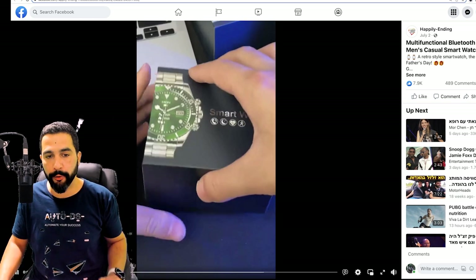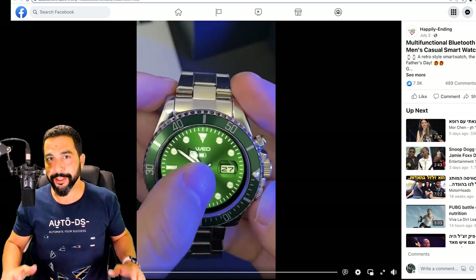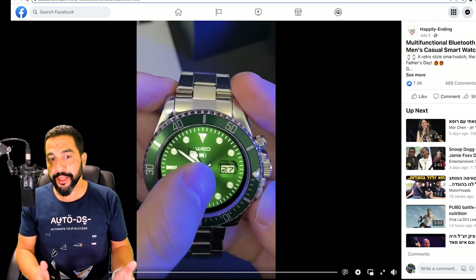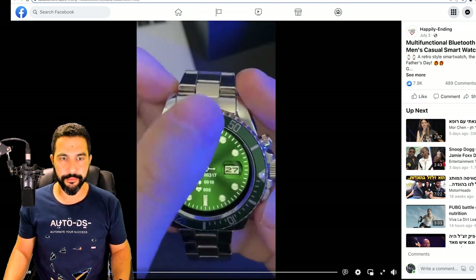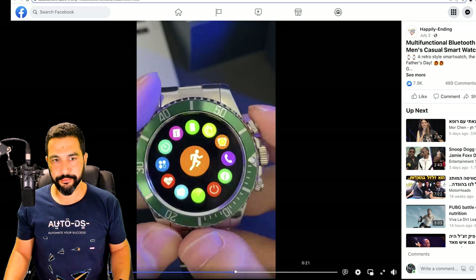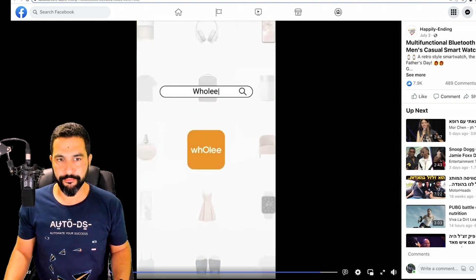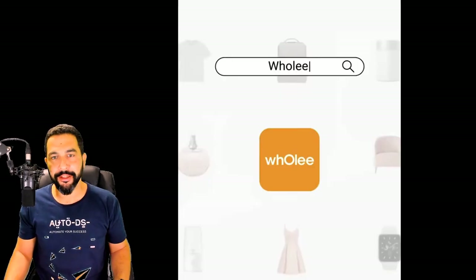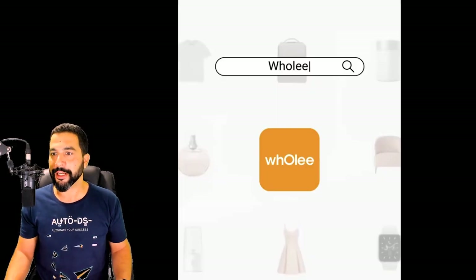The seller's Facebook ad features a video with almost 8,000 likes, about 490 comments, and over 1.5 million views. In the video, the seller says: 'I've been looking for a suitable birthday gift for my friend until I found this smartwatch.' The seller actually purchased the product, had it shipped to their home, recorded their own video, and added text-to-speech. The ad highlights the watch's appearance — it looks like a mechanical watch but has an LED screen and smartwatch functions including real-time health monitoring.